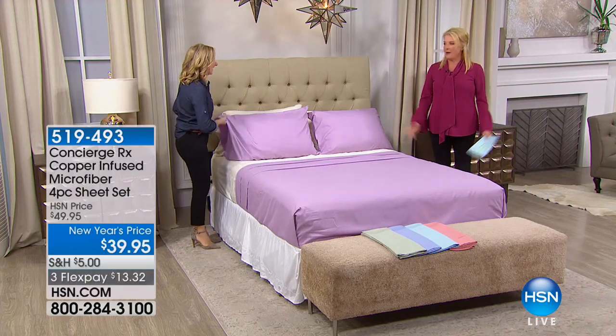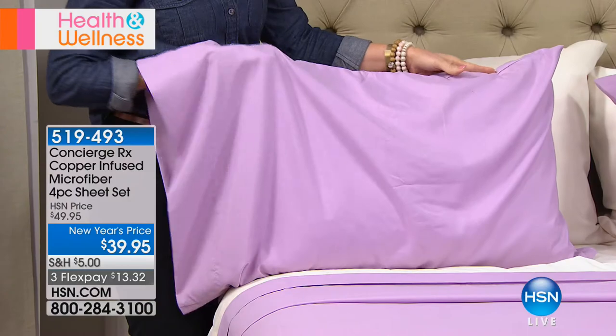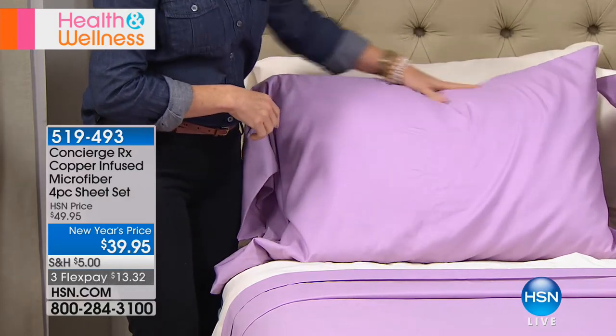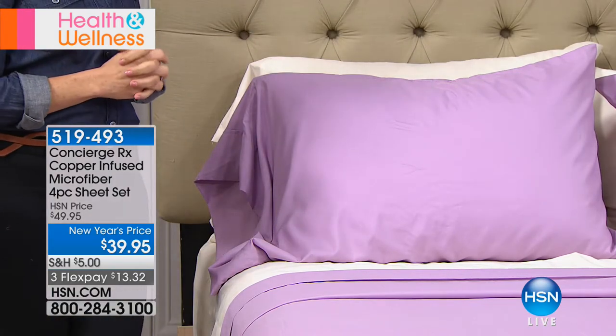Sheets have been around for eight million years — very little changes with sheets. The most recent big change was microfiber, which changed the whole industry. But this is now the next level. Take microfiber, and for the price of our basic microfiber sheets here at HSN, imagine giving you the benefits of copper in that great comfortable microfiber for the exact same price. I've been a copper user — CopperFit, the arm sleeve, knees, socks, my leggings. I'm a huge advocate of the benefits of having copper on your body.